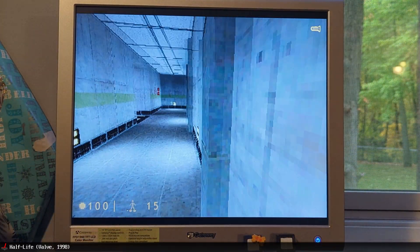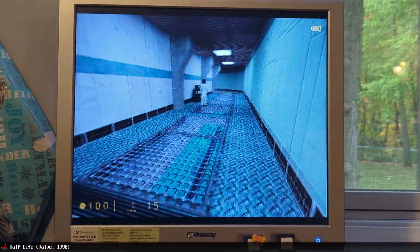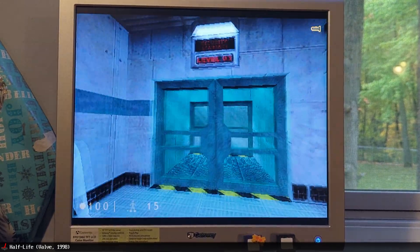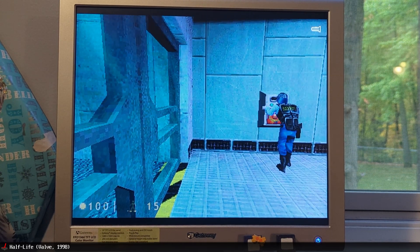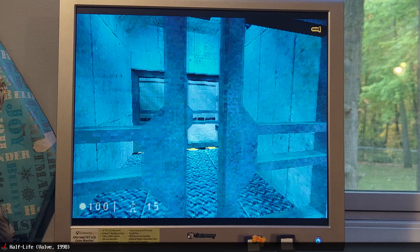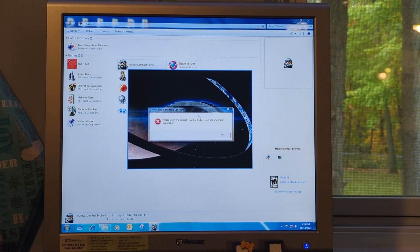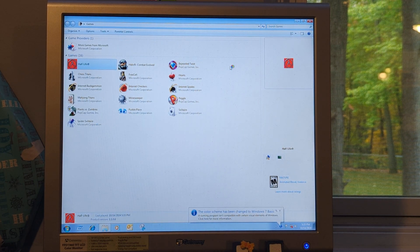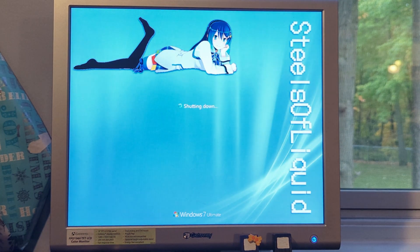And Half-Life. Now, there was another game I wanted to try on here — however, it wasn't working. The game in question is Halo, as it was throwing an error at me. It's apparently a problem that can be solved with a specific patch, but I cannot get that patch due to the Internet Archive being partially offline.